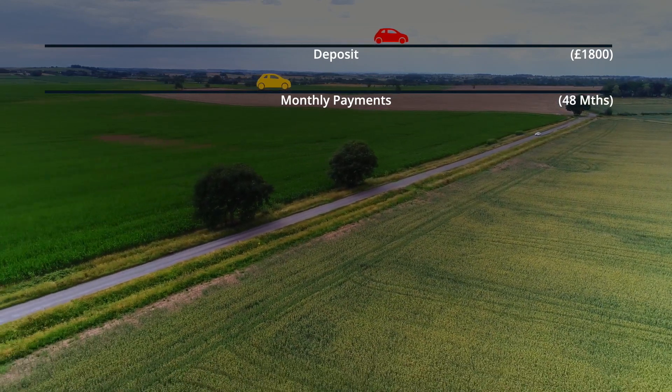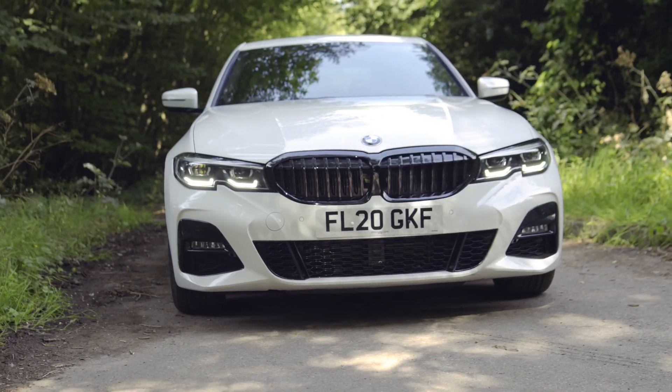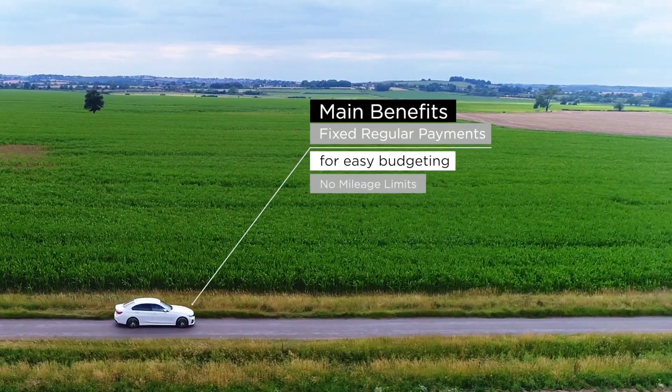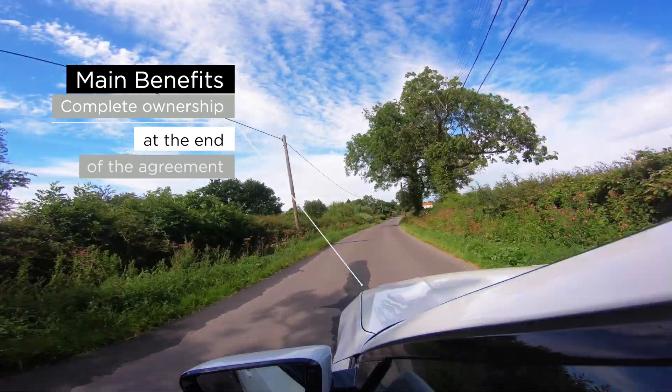Many customers use their trade-in price of their old car to provide that deposit. Once a deposit is agreed, that amount is deducted from the price of the car. The remainder is split equally across the agreed finance term. Once you've made all the payments or settled the agreement early, the car is yours.